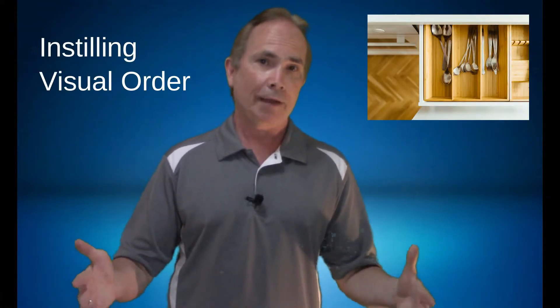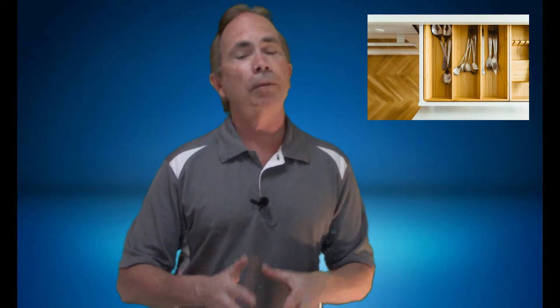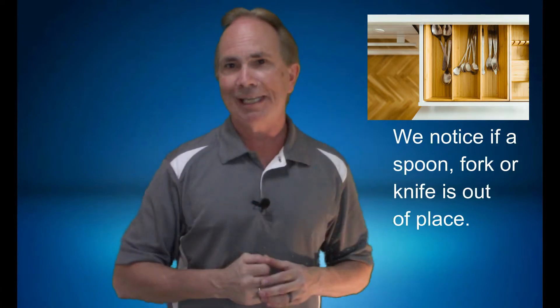The second way is by instilling visuals — a sense of visual order. There are patterns that 5S Plus One will help put in place. Our brain is a pattern-seeking mechanism, and when that pattern is broken we notice it immediately. So here we have 5S Plus One really helping improve the two main areas that cause accidents.